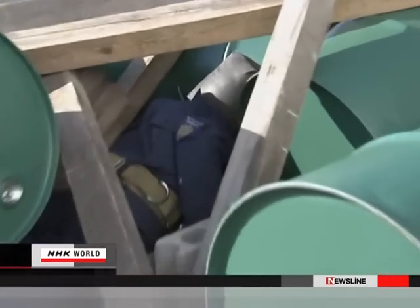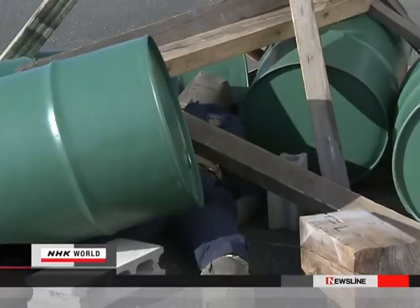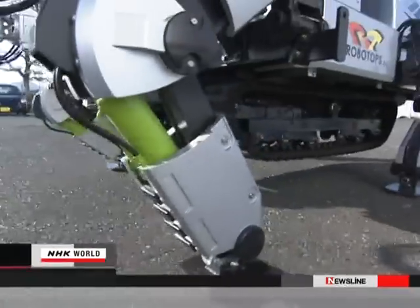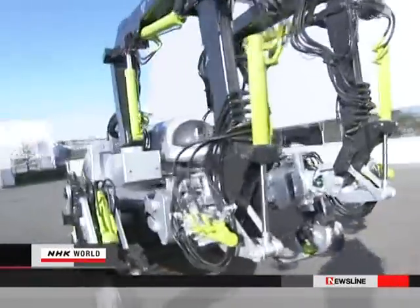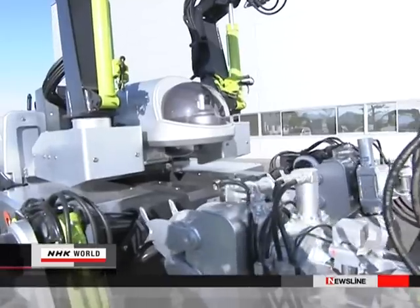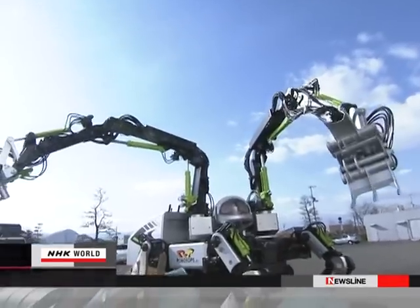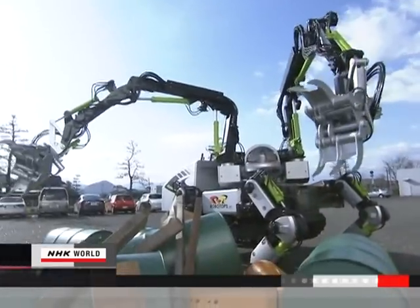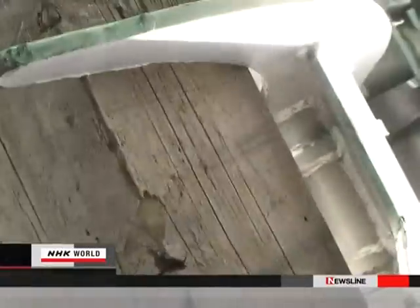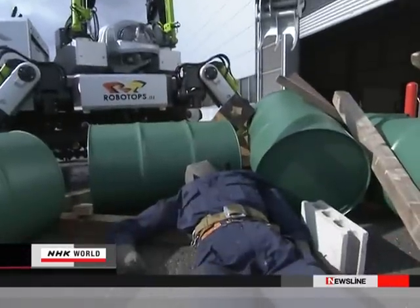In this simulation, a body is trapped beneath rubble. Rescuing the victim looks difficult until this appears. Its name is Robotops. Each of its two arms has four joints. Robotops can lift up to 100 kilograms, so moving heavy debris comes easily.